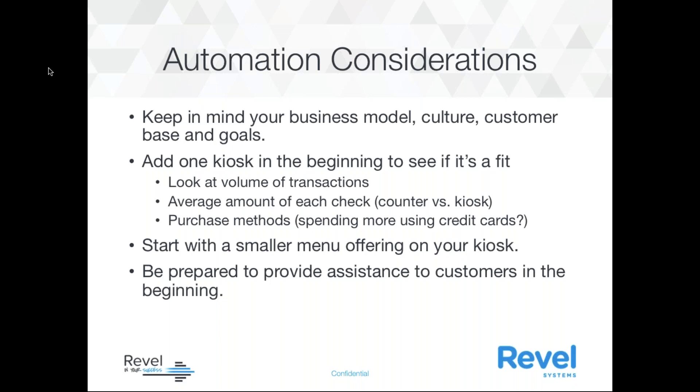Some automation considerations: keep in mind your business model, the culture, the customer base, and goals. You can add just one kiosk in the beginning to see if it fits your business model, and look at the volume of transactions over time to see how that's changed. You can look at the average check amount — counter versus what's being sold at the kiosk — and also look at purchase methods such as credit cards or gift cards. You can even start with a smaller menu offering on your kiosk.